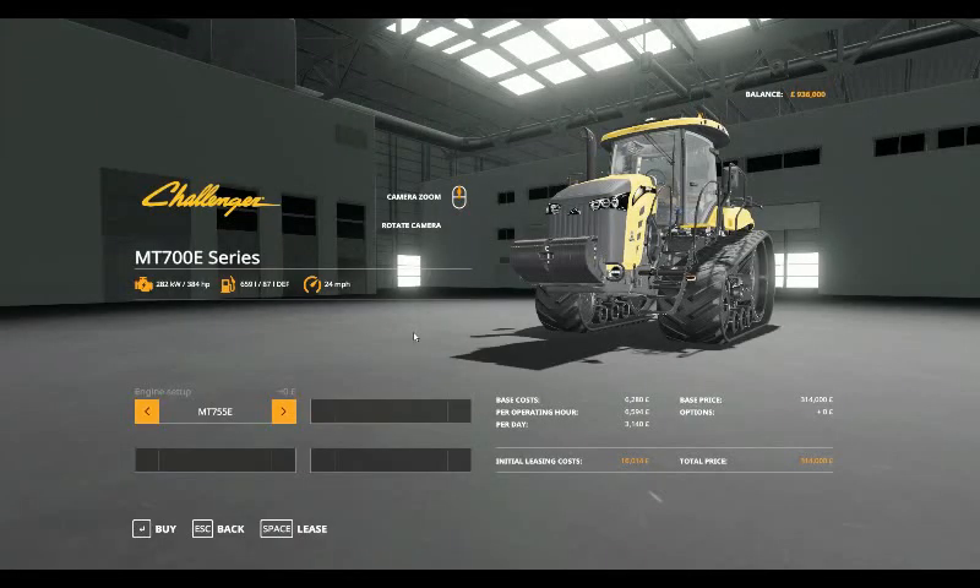Hello and welcome to the next in the line of Mod Spotlights. Today, Giant Software's own Challenger MT700E series, which starts with the MT755E: 384 horsepower, 659 litres of fuel, 87 litres of DEF, and a top speed of 24 miles per hour.